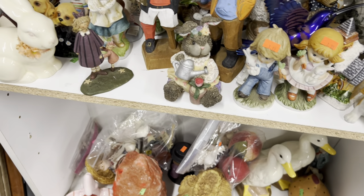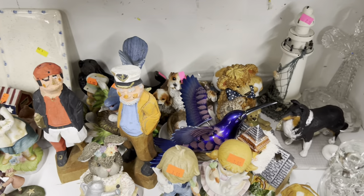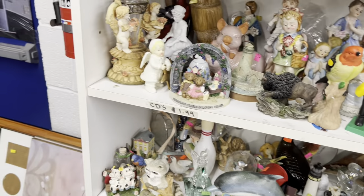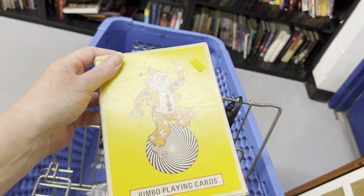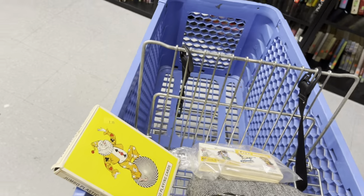I don't see anything today so far. I've got a set of Denison seals, and these jumbo playing cards are still sealed — $2.99. I think I can probably get $10 to $15 for them.